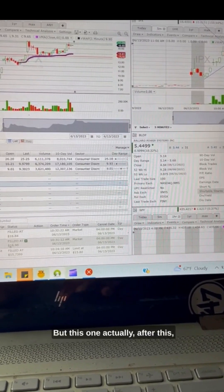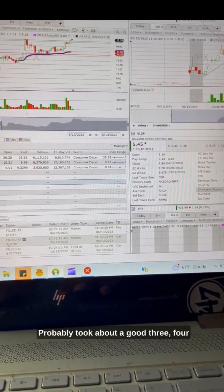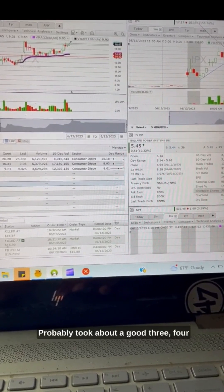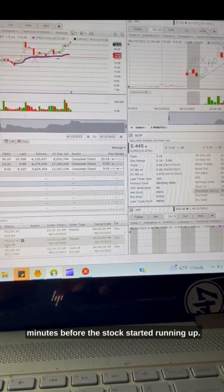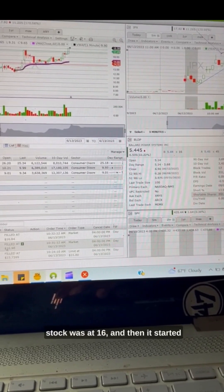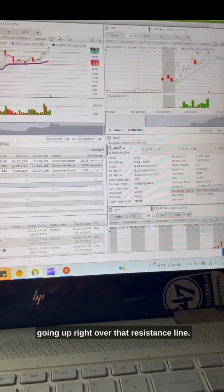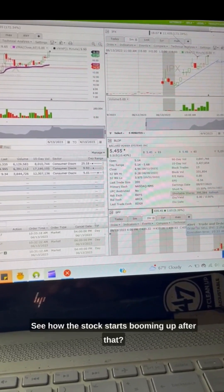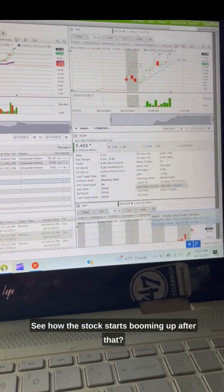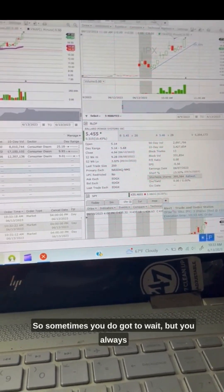Once they hit that resistance, they start going down a little bit. But this one, after this, it started ripping a little bit. It took about three or four minutes before the stock started running up. The stock was at $16.00 and then it started going right over that resistance line. See how the stock starts booming up after that — right to $18.00.